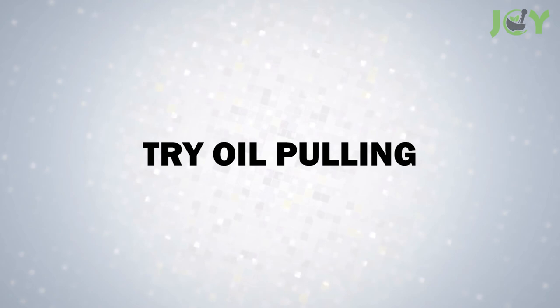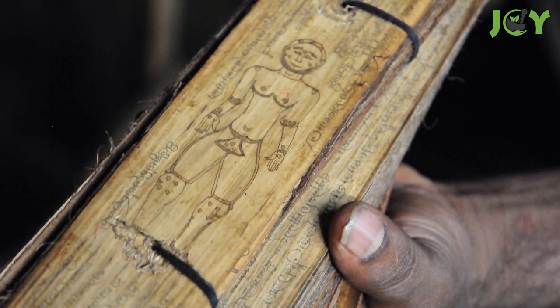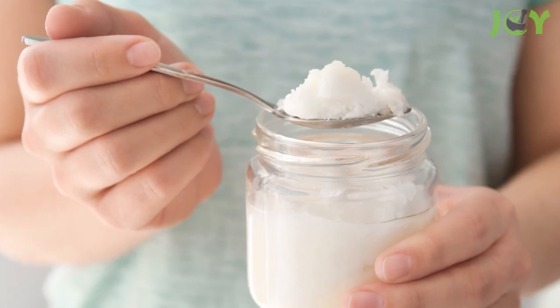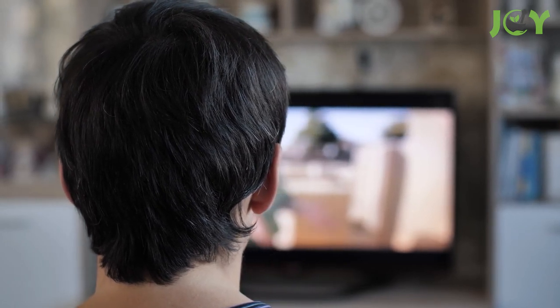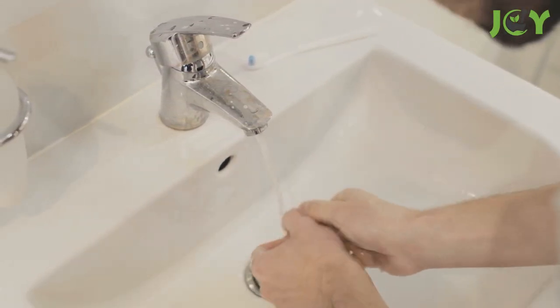Number 2: Try Oil Pulling. This is an ancient Ayurvedic technique and one of the easiest ways to get rid of plaque. Take 1-2 tablespoons of coconut, sunflower, or sesame oil and swish it around in your mouth for 10-20 minutes a day. You can do this while watching TV. When you're done swishing, rinse your mouth with water, then brush your teeth as usual. The oil helps pull the plaque away from your teeth, which makes it easier to remove.